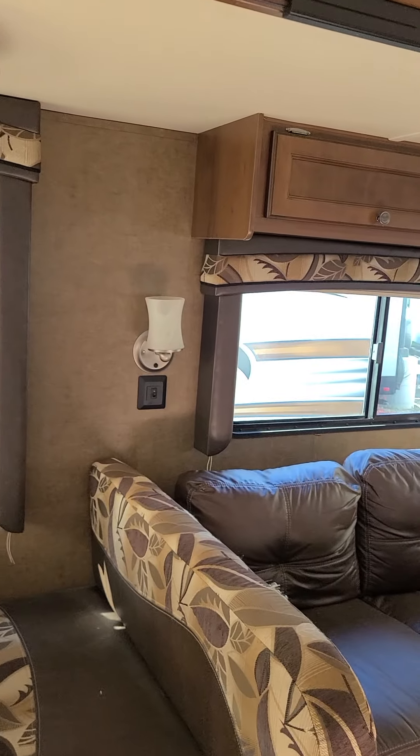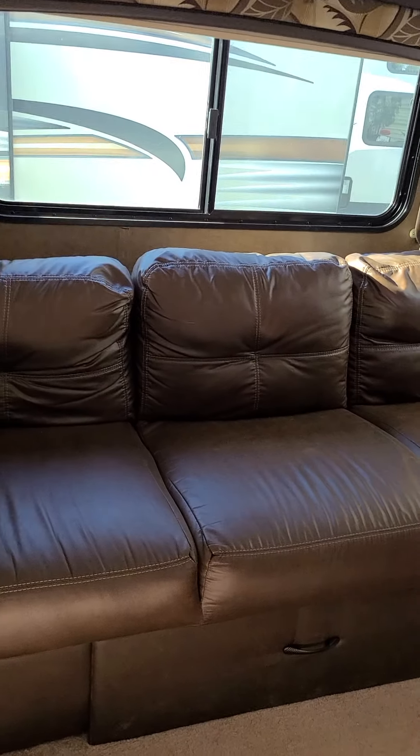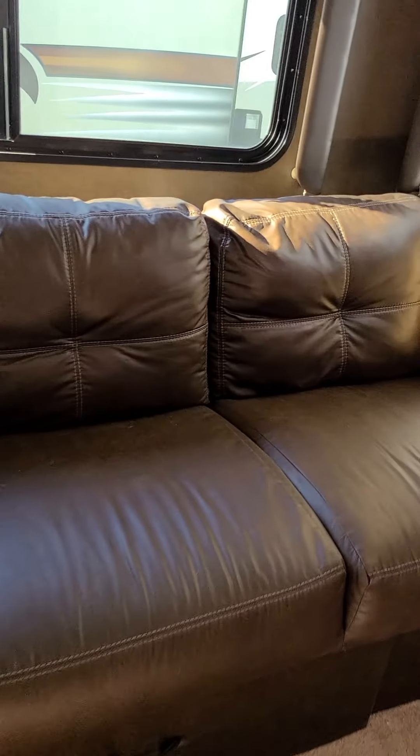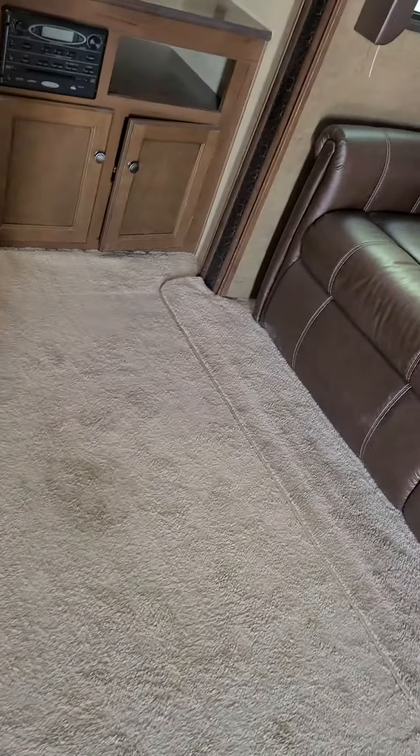Tons of windows in this — you even have wall sconces and ceiling lights so you can control your lighting. This couch over here has an ottoman, and this is additional storage underneath there — all storage in that big ottoman. You can definitely fit tons of people in here: four at the dining table, three sitting there, two reclining over here, and you still have all this space on the floor.